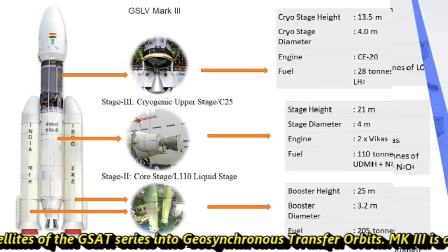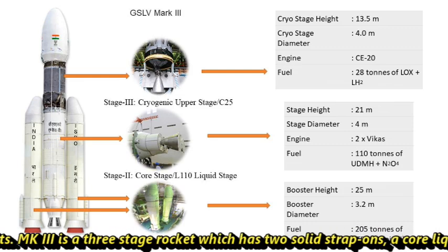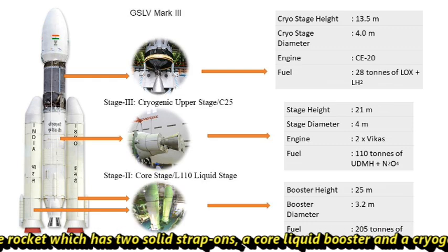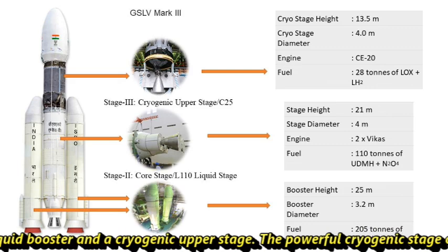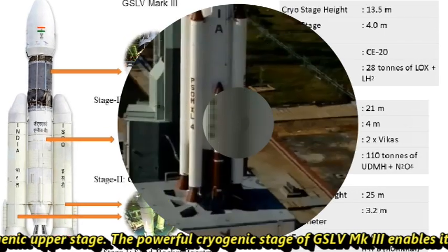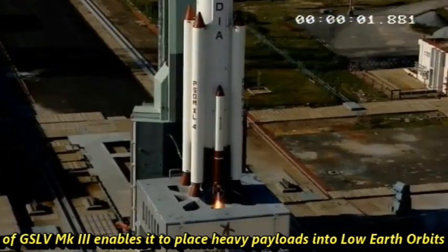MK3 is a three-stage rocket which has two solid strap-ons, a core liquid booster, and a cryogenic upper stage. The powerful cryogenic stage of GSLV MK3 enables it to place heavy loads into low earth orbit at 600 km altitude.